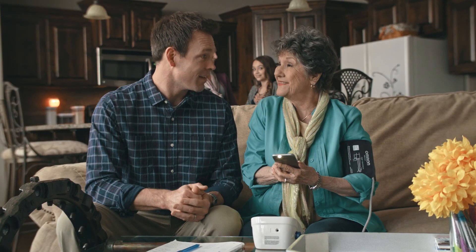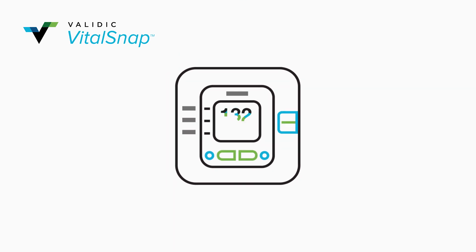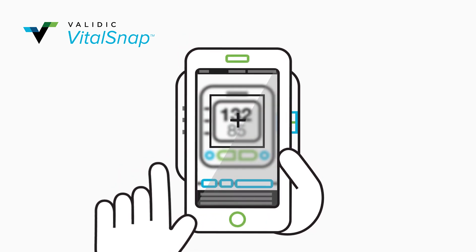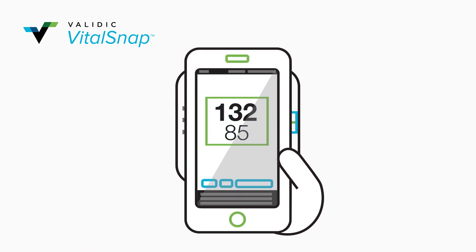We heard about VitalSnap. We thought it was a great idea. It lets people continue to use the devices that they're familiar with and give better visibility to their care team of what's happening, even if they don't have a connected device. The phone is already an incredibly personal item that people feel comfortable with, and we can just allow them to use what they already know to participate in their own health care. Simply take a reading as you normally would, open up your phone, pull up the app, hold the app over the device, and instantly the data on that screen flows directly to the provider.